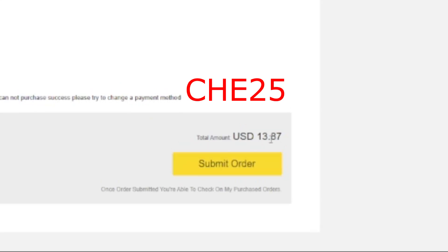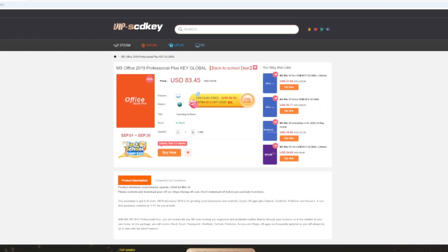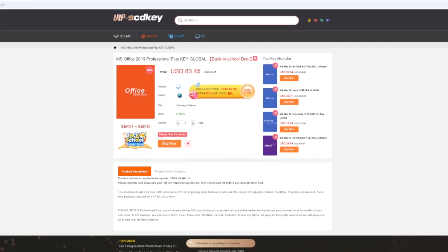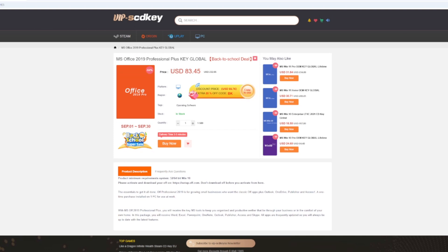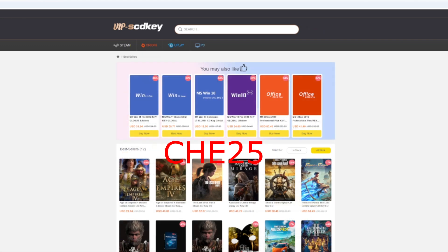Again, if you use the code che25 you'll save some money. They've also got Office products — you can get Office 2019 for a sweet deal. Current prices: Windows 11 Pro keys $23, Windows 10 LTSC $11, Windows 11 Home $23, Windows 10 Pro $17, Office 2019 Pro $60. Just make sure you use the code che25.